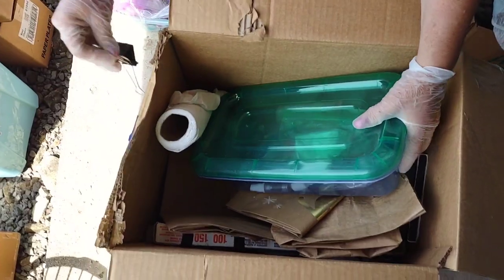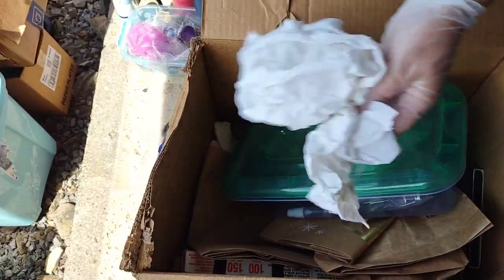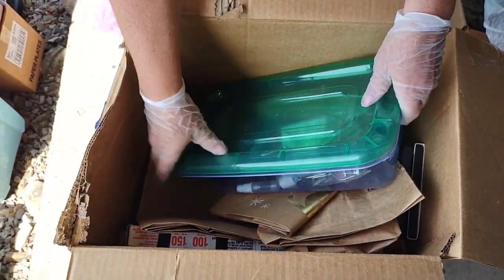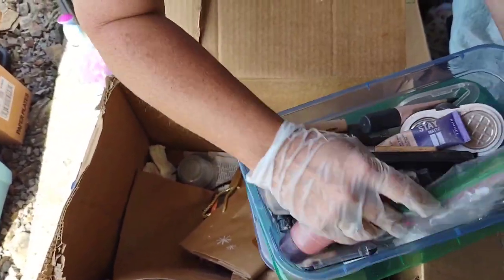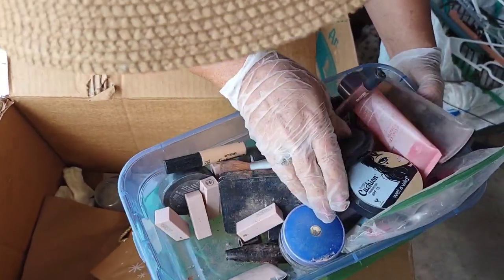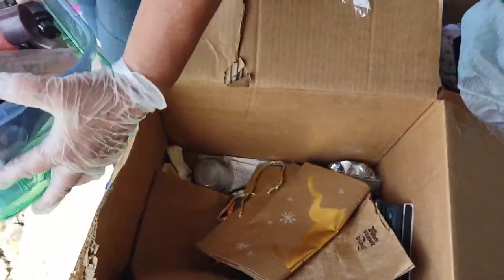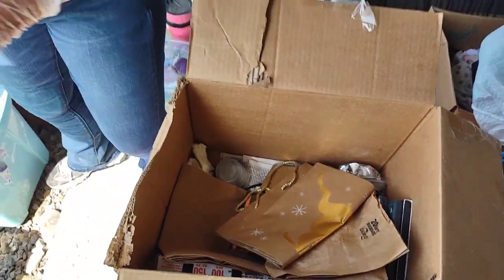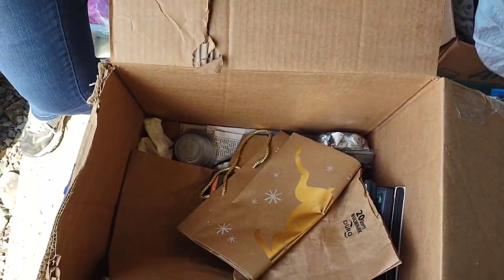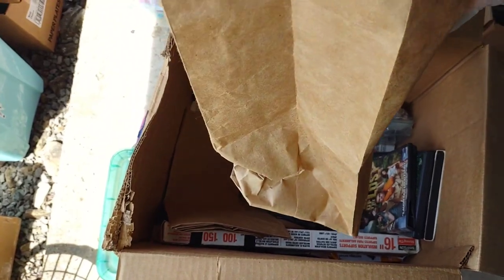Alright, we got another box. Some paper towels, here is a container — looks like it's all used makeup. I'm not even going to bother with it, it's all yucky. Now the container — the lid is not broken, and containers are always good. There's an empty bag, something in here — little bags or something.